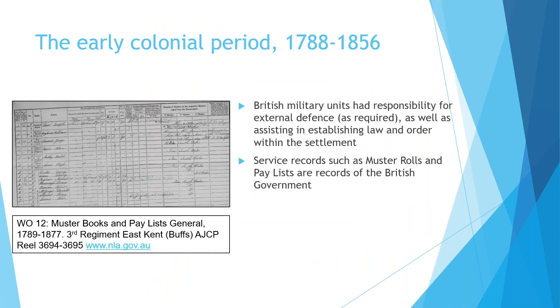The early colonial period we think of as 1788 to 1856. In terms of military records at this time, British military units had responsibility for external defence in New South Wales as well as establishing law and order within the settlement. There are service records such as muster rolls and pay lists, but these are records of the British government, so they're not actually the New South Wales state government archives.